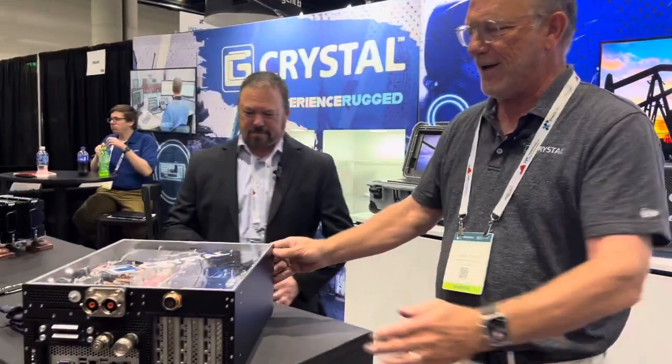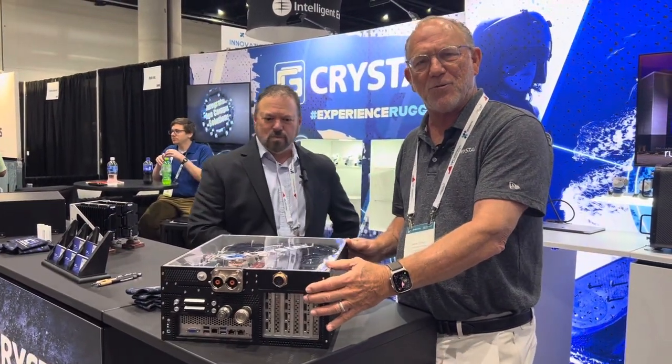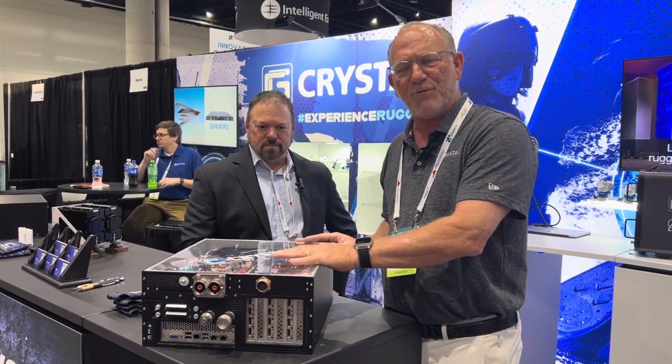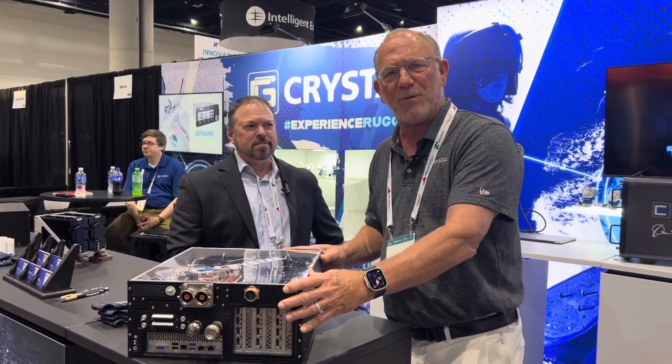I'll highlight a couple of things that we're showing. One of them is one of our autonomous systems right here. What's interesting about this system is it's extremely rugged, but it also is liquid cooled. We put very high-performance processors and GPUs and cool this thing with whatever liquid is available on the platform.